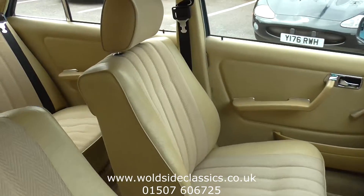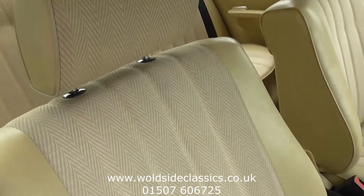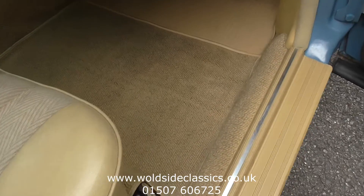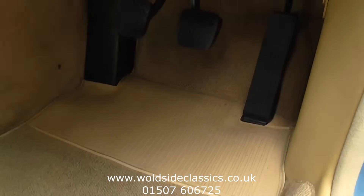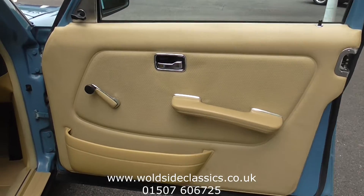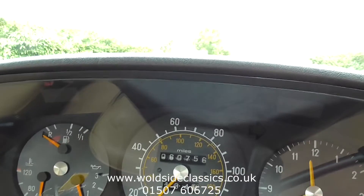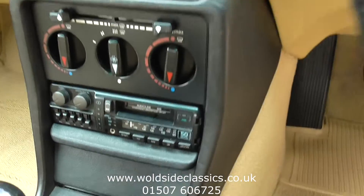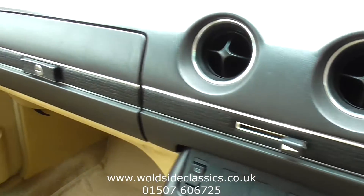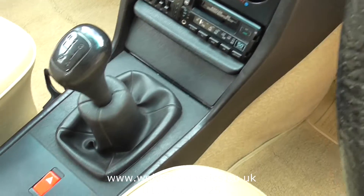As we go into the interior, the first thing you'll notice is how nice a condition these seats and carpets are. Door cards are all perfect also. There you'll see the mileage of 60,756. The car is fitted with a radio cassette and electric aerial, which works. The dashboard is perfect — there are no cracks at all. It has a four-speed manual gearbox.